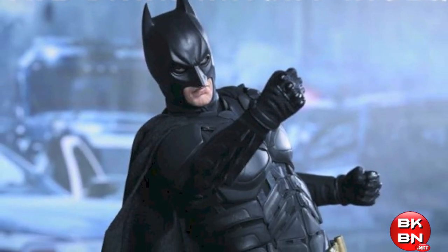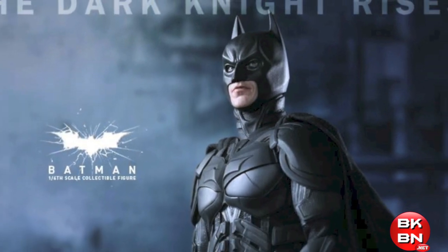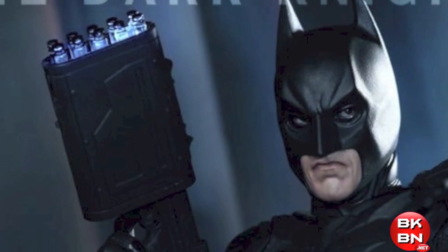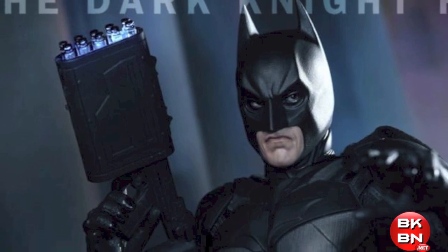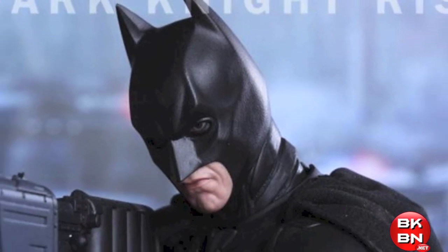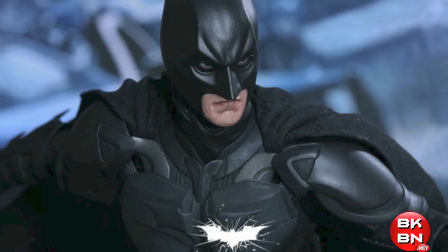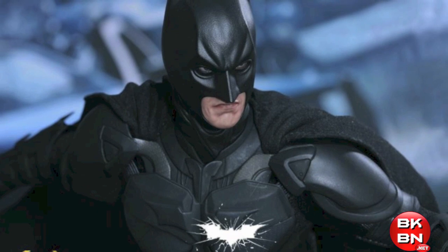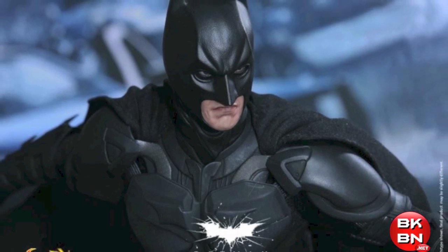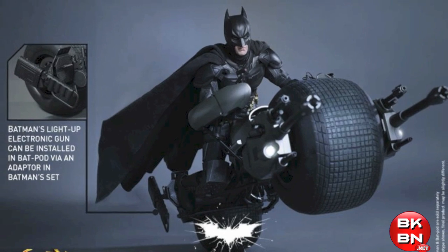It will have over 32 points of articulation. It will come with his grapple gun, the transformable sticky bomb gun — better than the DX02 one. He's going to come with the light-up EMP gun, it's so cool that it lights up. Two Batarangs, two Mini Minds. He'll also have an adapter for the Hot Toys Batpod so you can put your EMP light-up gun on there.